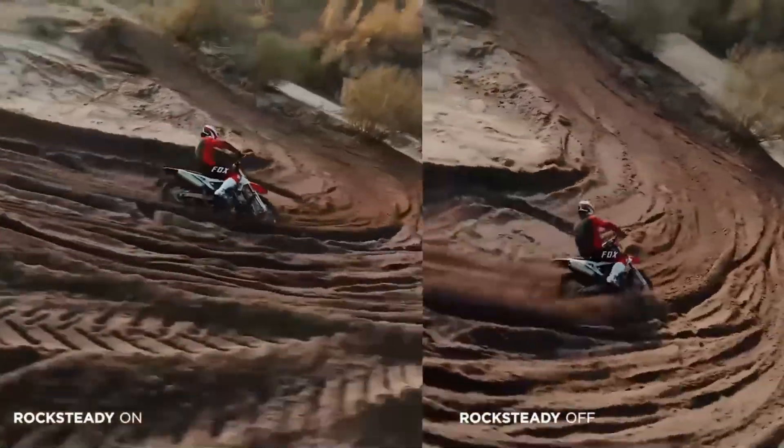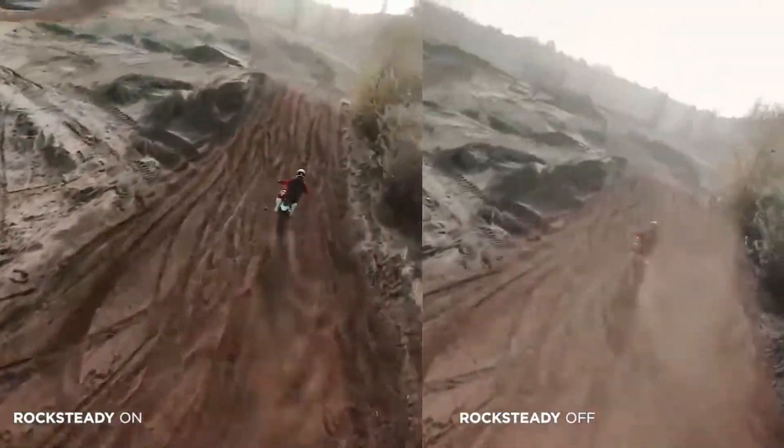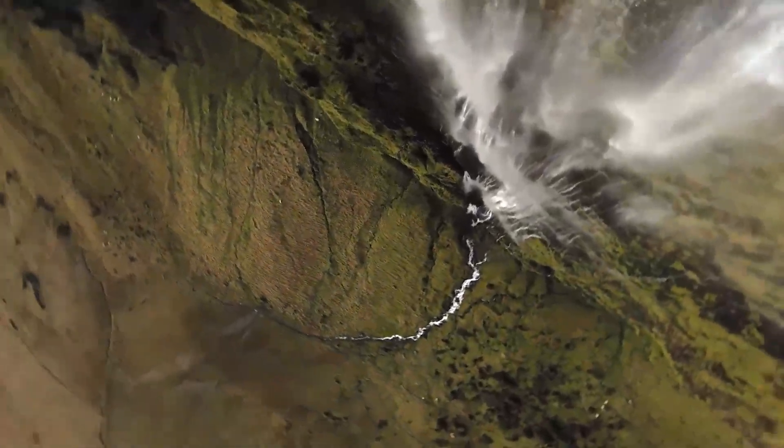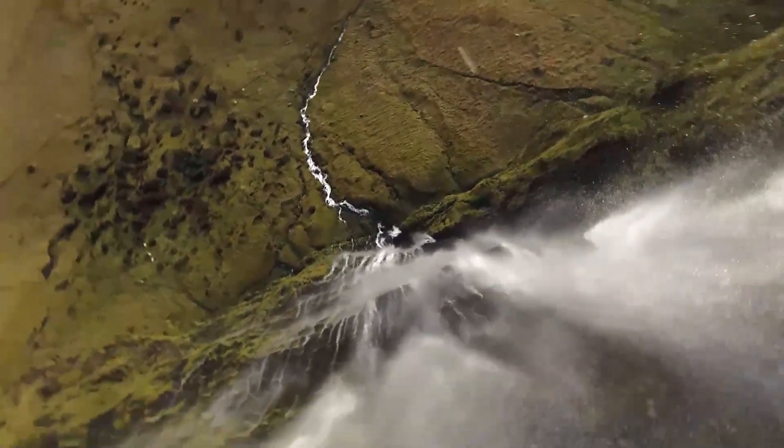With its combination of speed, agility, safety features, and immersive flight experience, the DJI FPV is a perfect choice for those who want the thrill of FPV flying without the steep learning curve of building and tuning a racing drone from scratch.